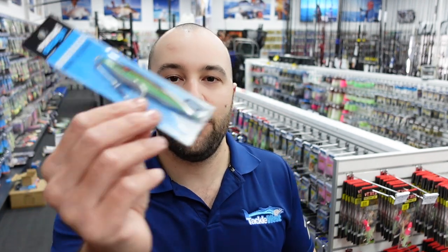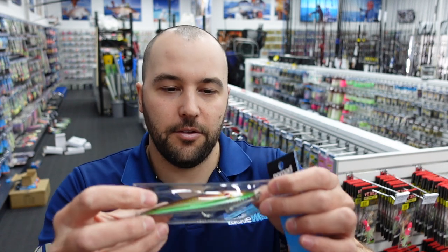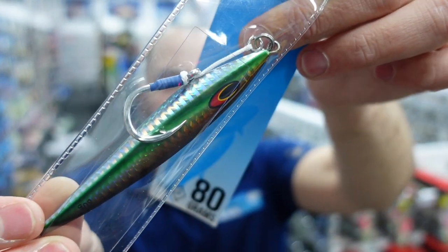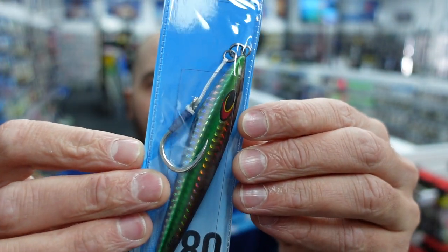We're going to start off with the Ridgeback. The Ridgeback has a unique shape — it's like the Ridgeback casting minnow but these are casting slugs. These are available in heavier weights: 80 grams, 120, 160, and 200 grams. These are really good for faster jigging — you can jig them fast or slow, but they're going to be really good for faster jigging. These are going to be good up north, especially if you're targeting mackerel or anything that wants a bit more aggressive action — Sambos, Amberjack, that kind of stuff. Really good range of colors and sizes.